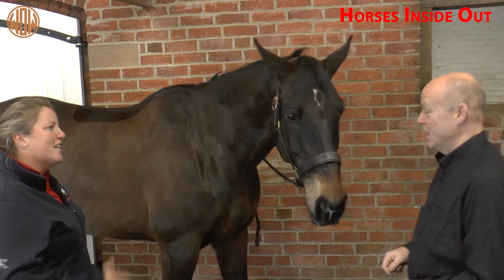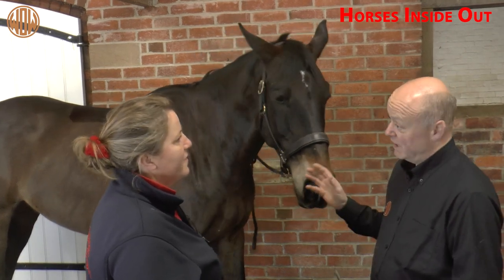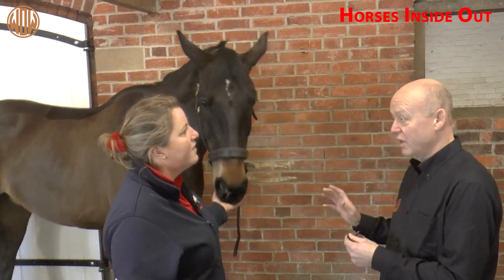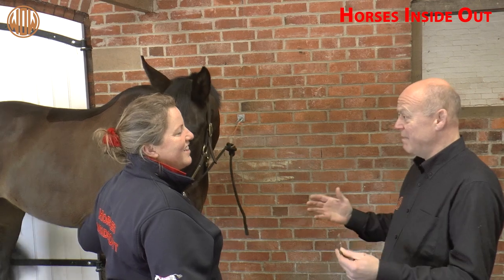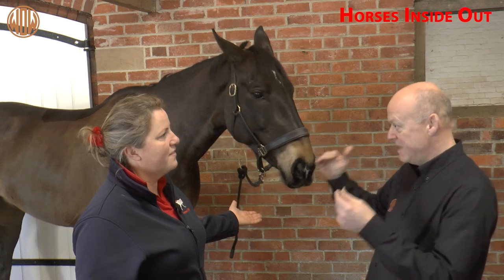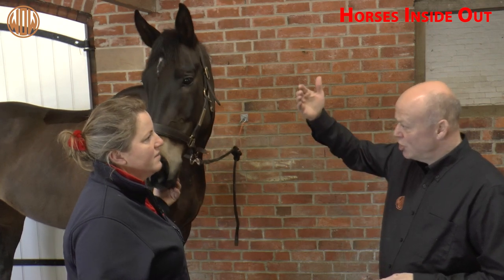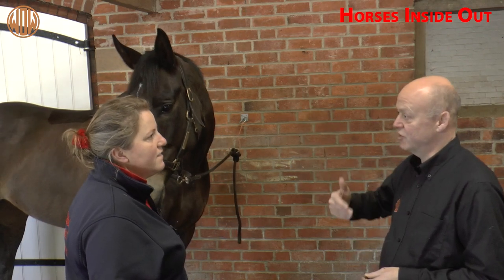First off, we should be putting the saddle on and running our hand underneath it. Preferably put the saddle on with no saddle cloth, get rid of your stirrups, girth it up, and then just stand back and look at how the saddle's sitting on the horse's back — whether the midpoint of the seat looks level. Run your hand down the front of the saddle; it should feel as if there's a constant, even pressure down the points of the tree, either side on the shoulder.